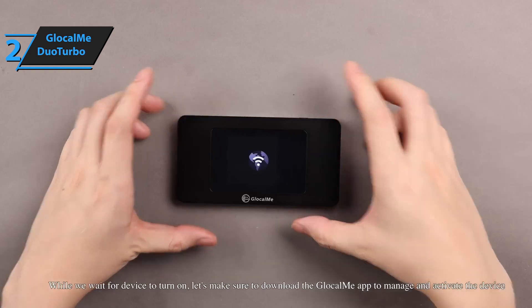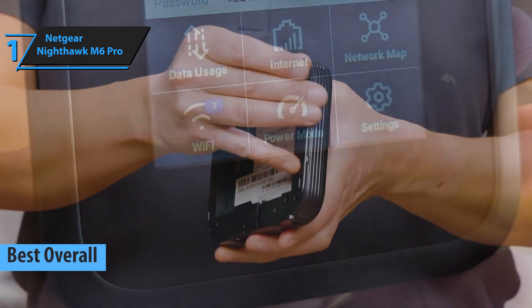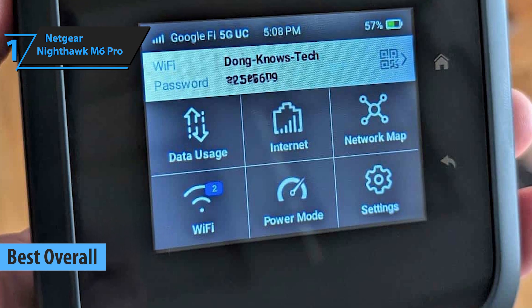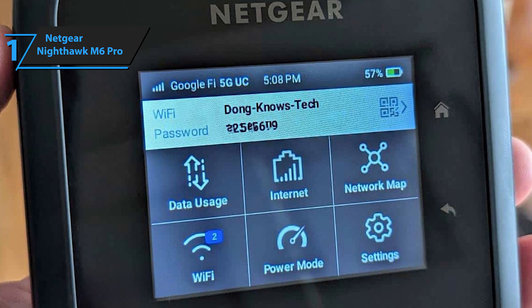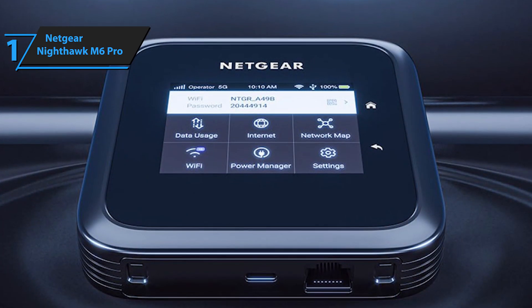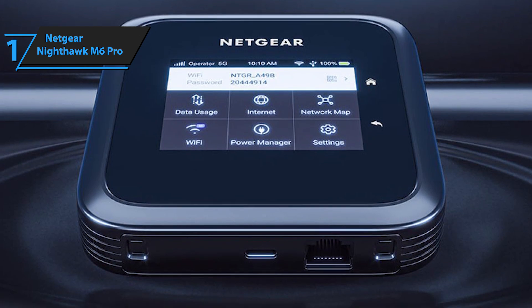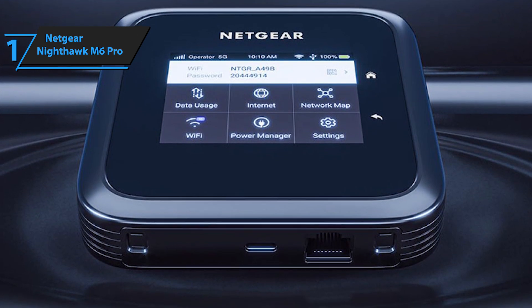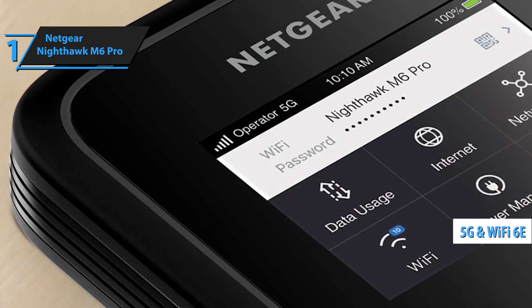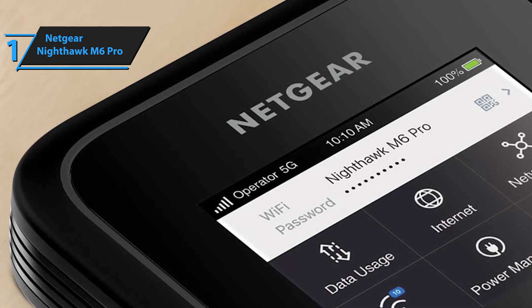And the time has come to meet the Netgear Nighthawk M6 Pro, the best overall portable Wi-Fi hotspot for 2025 and the winner for today. If you're often traveling across the U.S., this is your go-to gadget for handling data-heavy tasks with ease. The device works with all major U.S. carriers, meaning you get the best signal available from Verizon, AT&T, T-Mobile, you name it. Plus, it has full 5G and Wi-Fi 6E support for a fast and stable connection of up to 32 devices at once. To use it, you'll need a separate data plan from your preferred provider.